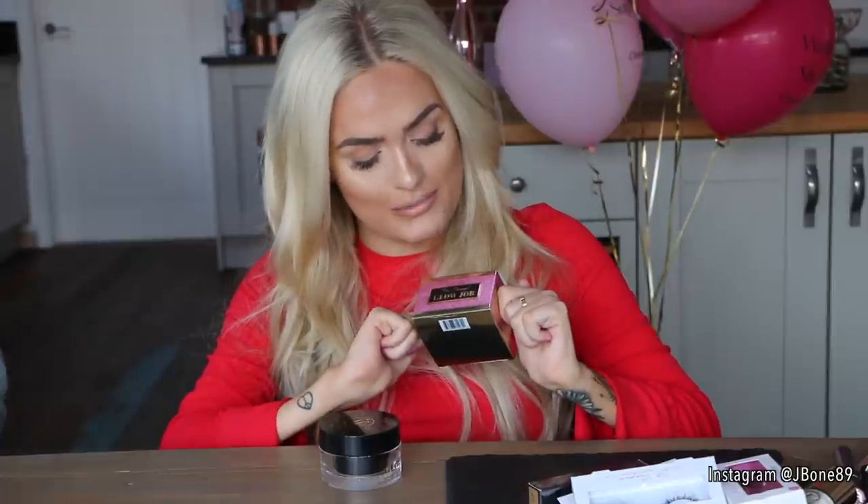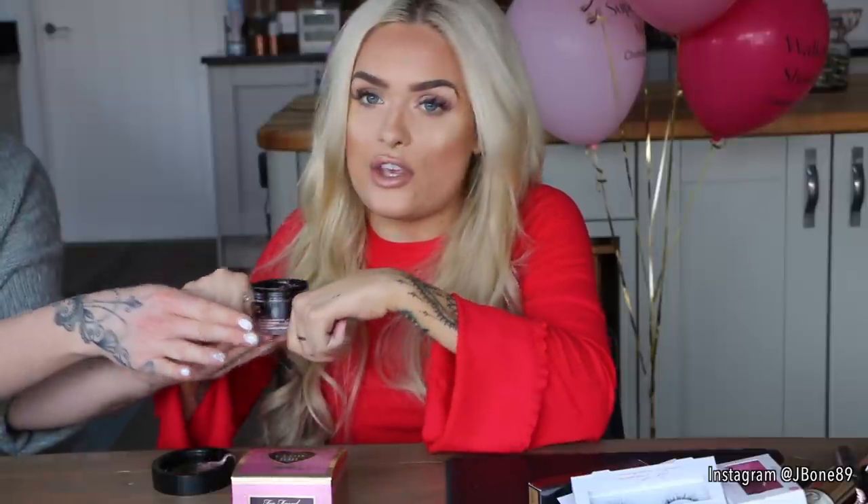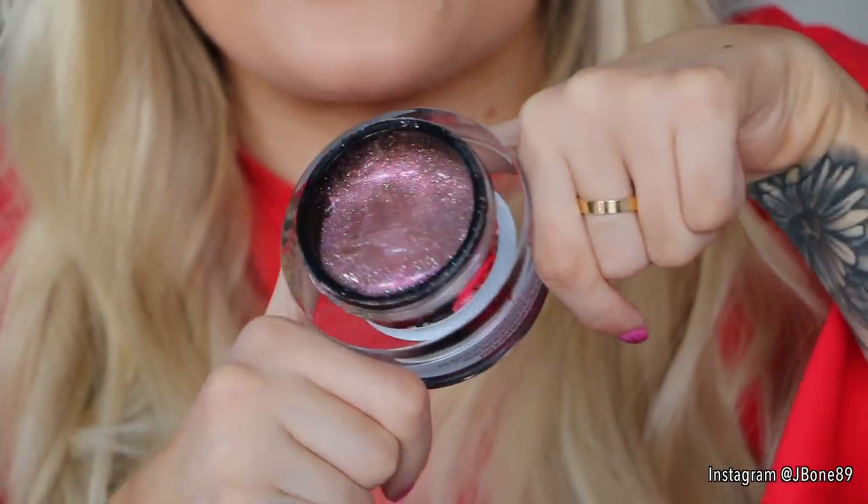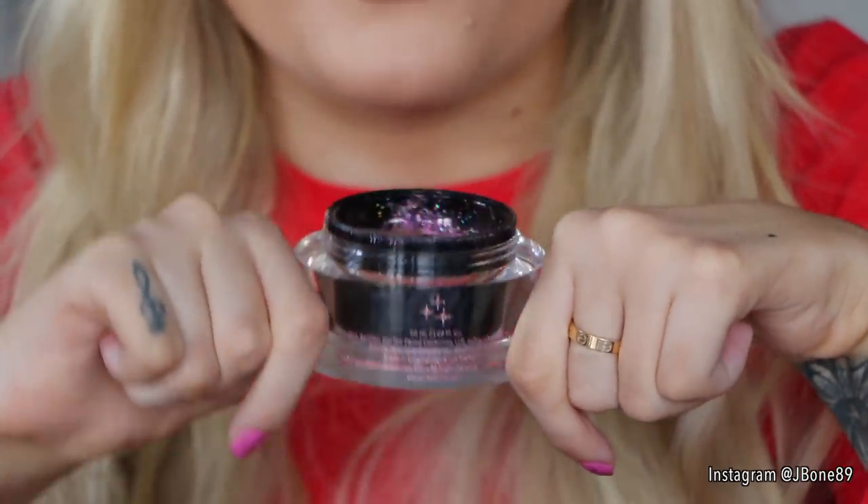A product I've been wanting to try for a while is the new Too Faced Glow Job Pink Tiara Face Mask — a Radiance Boosting Glitter Face Mask. The fact that it's glittery makes it more intriguing, and the fact that it gives you a nice glow is exciting. The name is a bit questionable, but Too Faced always go a little saucy — they have Better Than Sex, so this one is called Glow Job. I'll open it so you can see how sparkly it is inside — it's quite gooey and smells really fruity. I think this is one you put on your face and peel off. Let me know if you'd like me to try it! Thank you Too Faced.